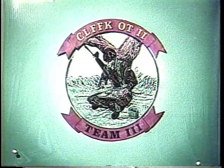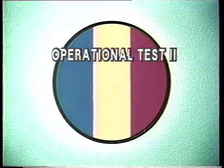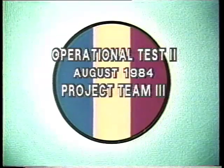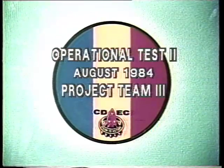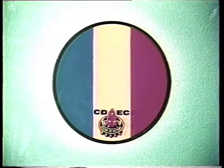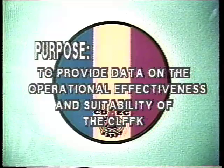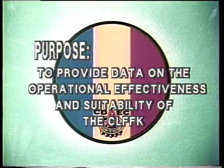An operational test of the CLFF-K was conducted in August 1984 by Team 3 of the Combat Developments Experimentation Center. The purpose of the test was to provide data on the operational effectiveness and suitability of the CLFF-K. CLFF-K is designed to support company-size light infantry units where centralized field feeding support is not available.